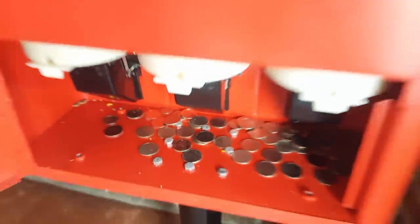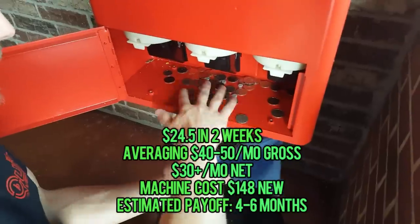That is a nice pull, guys — we are looking at $24.50, and that's in two weeks.